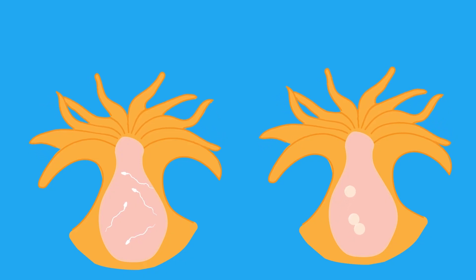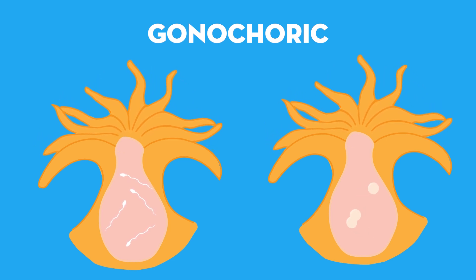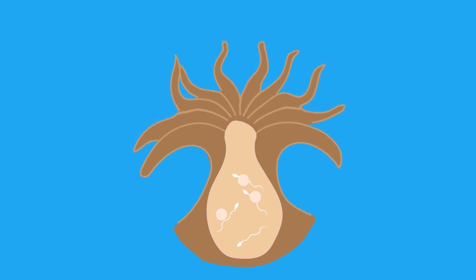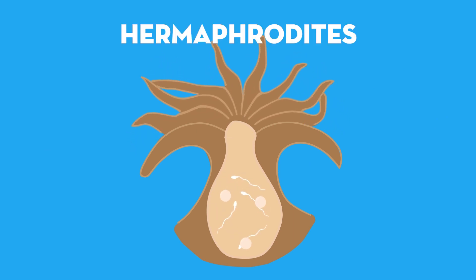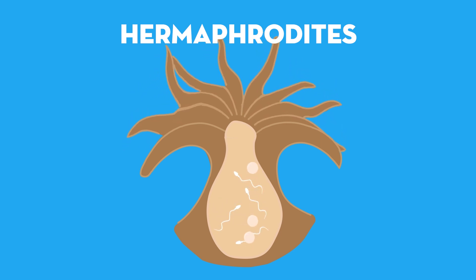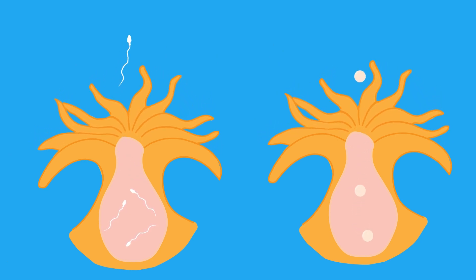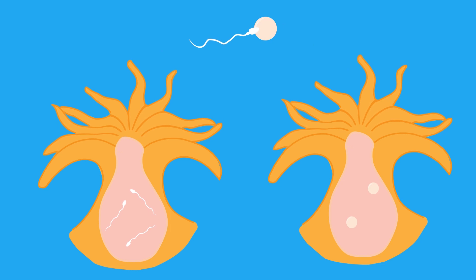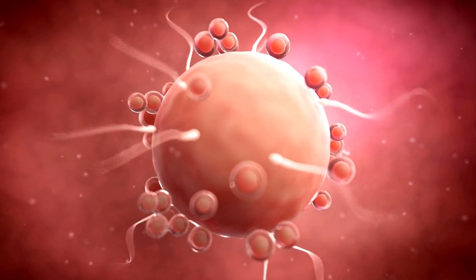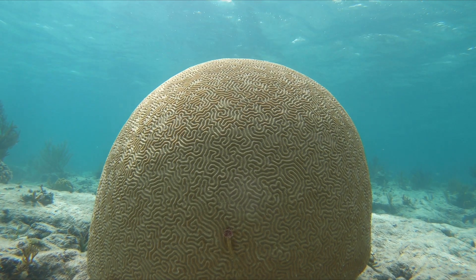Some coral species are gonochoric, meaning that, like humans, they produce either eggs or sperm but not both. In contrast, most coral species are neither male nor female — they are hermaphrodites, which means that a single colony, or even a single polyp, produces both eggs and sperm. Whether you're a gonochore or a hermaphrodite, the genetic material you produce needs to meet that of another genetically unique individual for reproduction to occur. Just like in humans and all other organisms, eggs and sperm need to meet in order to fertilize and create offspring.